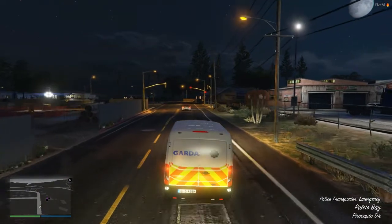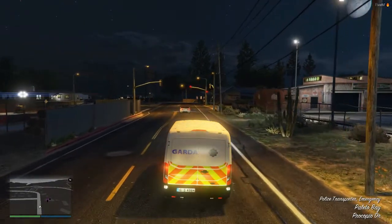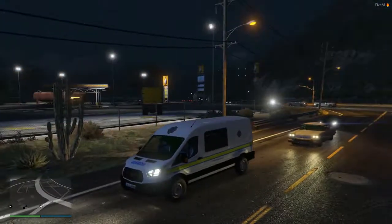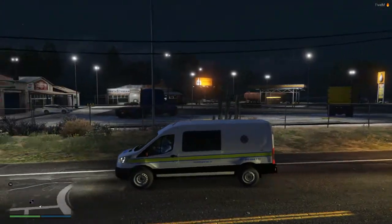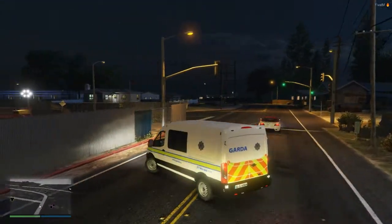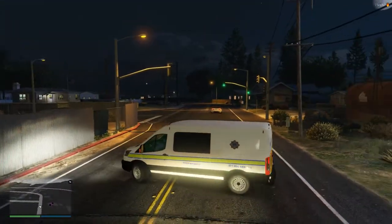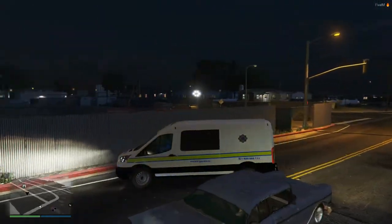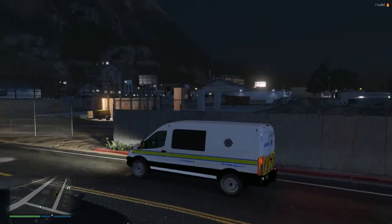We're just going to pull in here now — I think we missed the turning. All that means is we have to go around and get another view of the van.